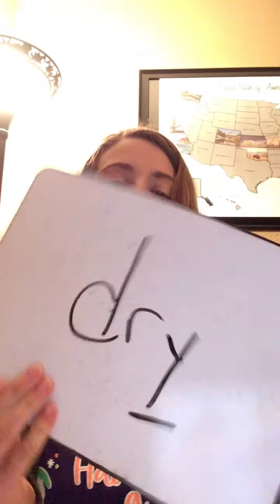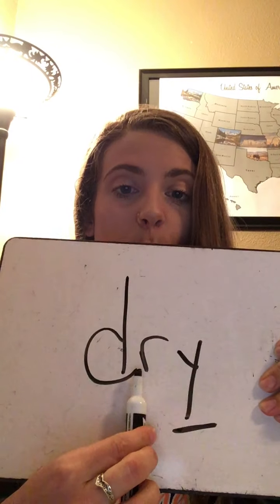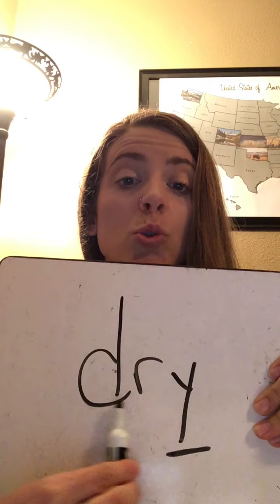This one's too easy — you guys are gonna be so good at this. We have a Y at the end, and it says I. So let's sound it out: D-R-I. Dry.